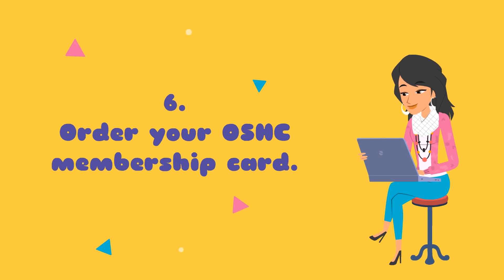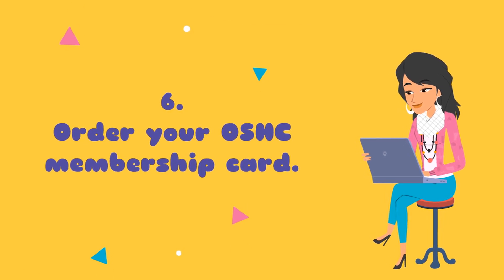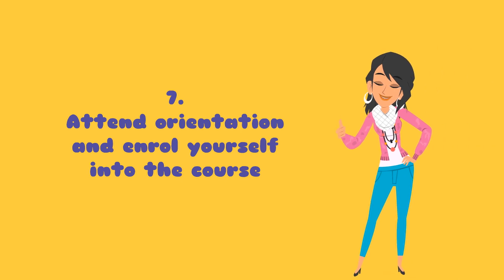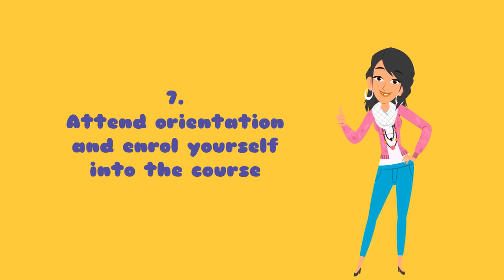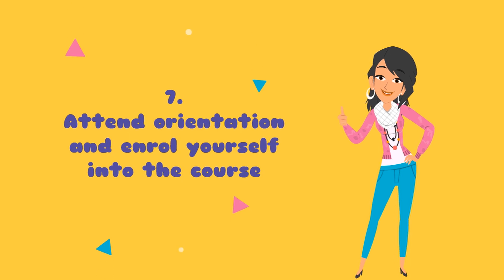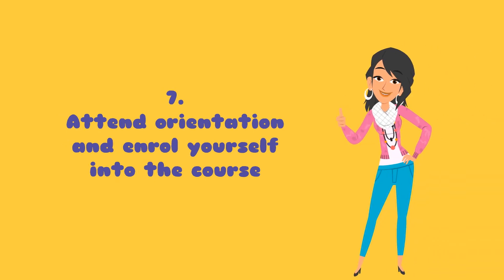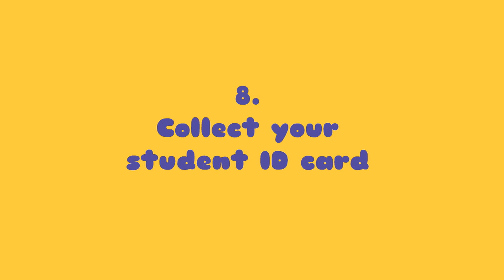Seven: most importantly, you will need to attend orientation and enroll yourself into the course. Every university can have a different process and requirements, so you will need to ensure you follow the process of your university. Attending orientation will allow you to build your network and make friends. Eight: collect your student ID, as it works as your ID document.